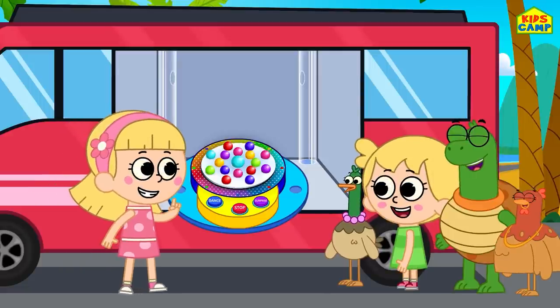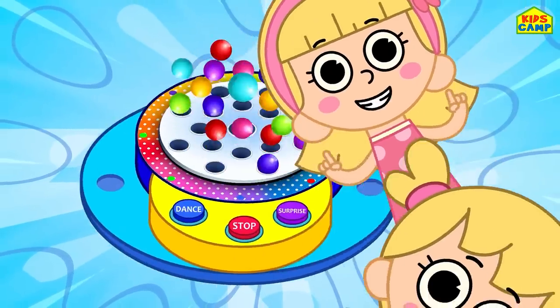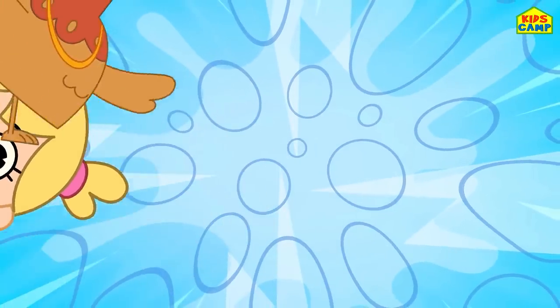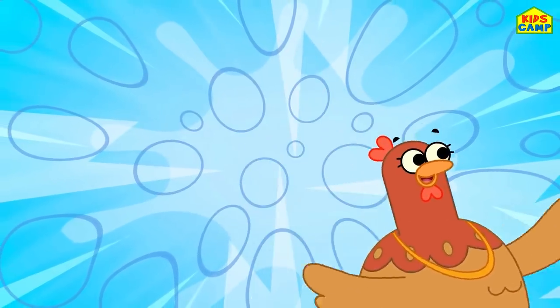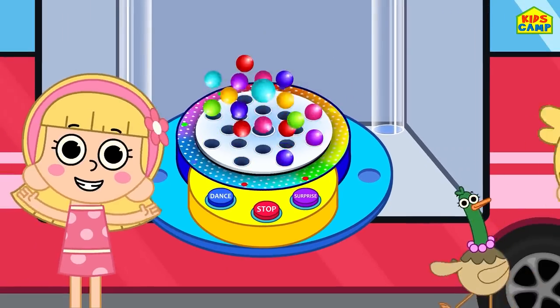Let's spin the wheel. Surprise wheel goes round and round, round and round, round and round. Surprise wheel goes round and round, all day long.